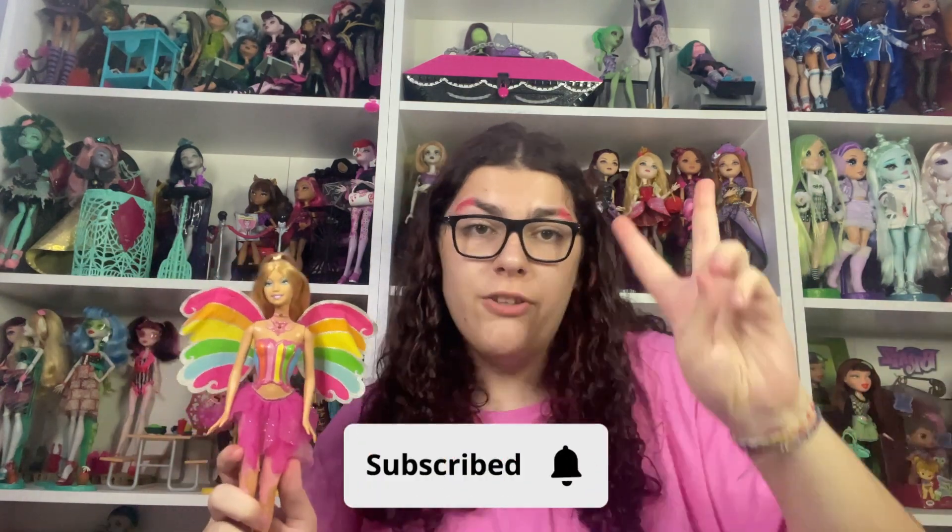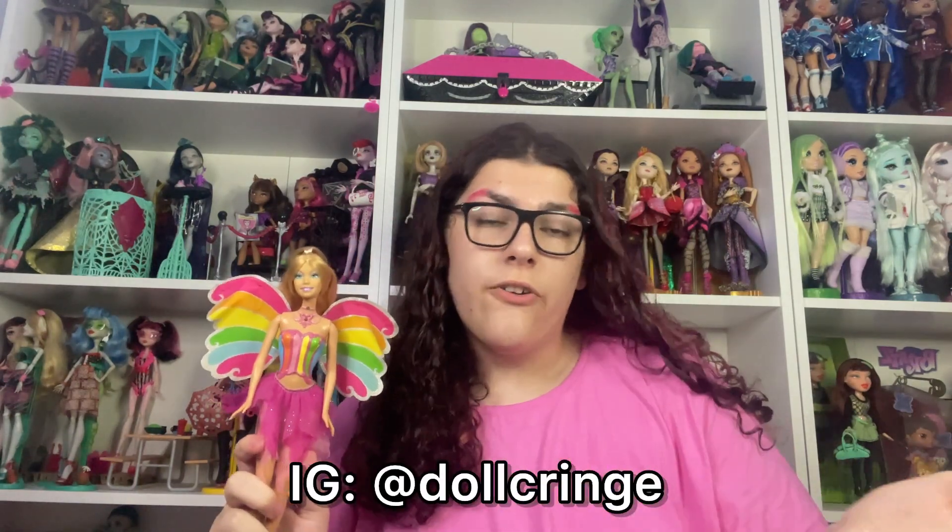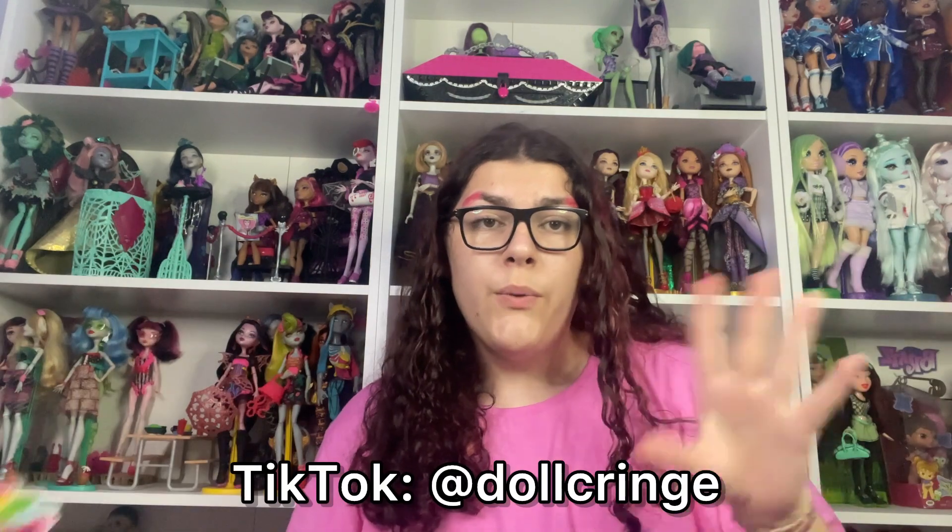It's time to end this video. Thank you so so much for watching. If you liked this video, make sure to subscribe so you don't miss part two, which is coming really soon. Also check me out on Instagram and TikTok — both at 'dog cringe'. You can find the links in the video description. I'll see you next time, bye!